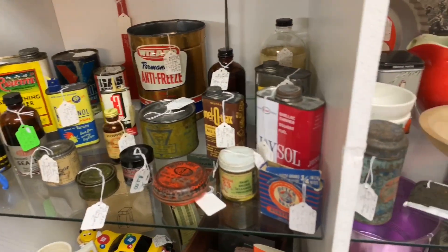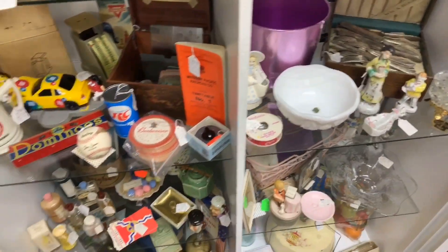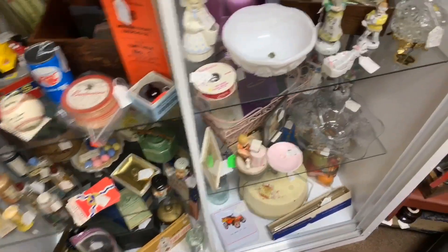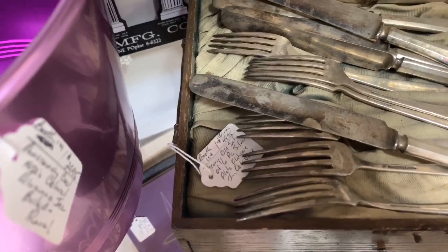Some old cans, that's kind of neat if you're into that kind of thing. Hoping to find some kind of coins. There's a silver set - silver-plated, six pieces for 50 bucks. That wasn't too great of a deal, I don't believe.